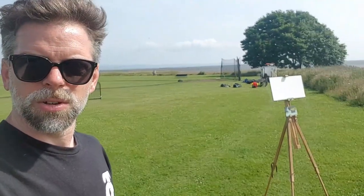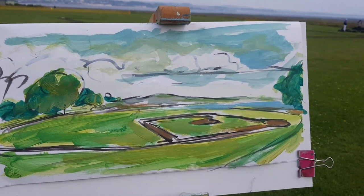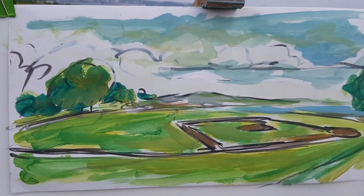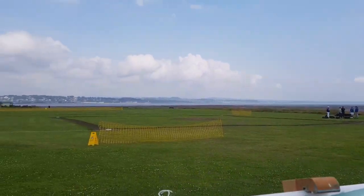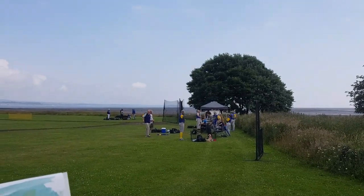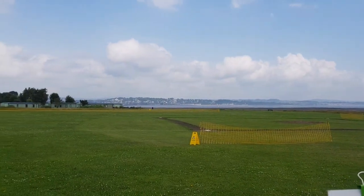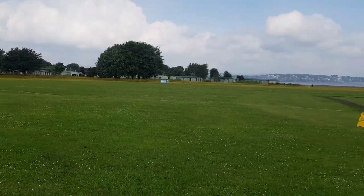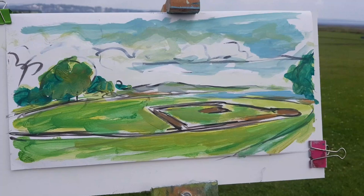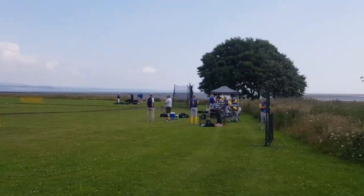I'm just setting up the easel and I'm going to do a little sketch just to get an idea of how to lay it all out and how to fit it all in. I've got a quick sketch here trying to get an idea of what I want to include in the painting. There's a big sweep around here of the tree behind the backstop, we've got the bay coming in, the River Tay, we've got the castle, the lighthouse on the other side in Dundee, and then these great trees in the outfield. There's a lot to include, but with painting you can squeeze things and move things around a bit.